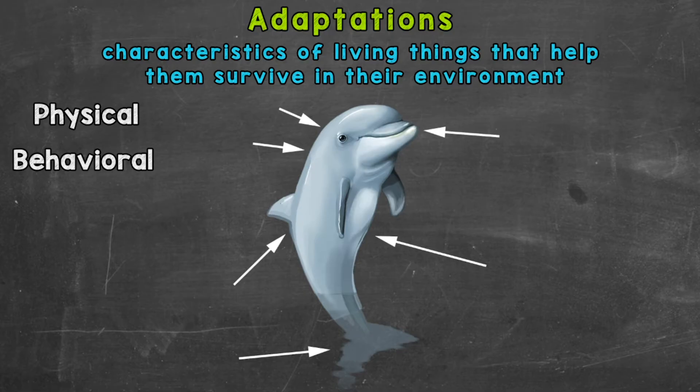So if we remember correctly, adaptations are characteristics of living things that help them survive in their environment. We talked about physical and behavioral adaptations — physical being physical features or parts of the body that help something survive, and behavioral are behaviors or actions something takes in order to help them survive. We specifically took a look at giraffes in part one, covering some of their physical and behavioral adaptations.